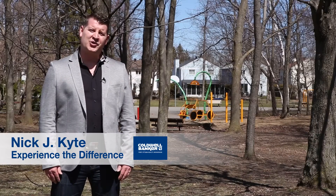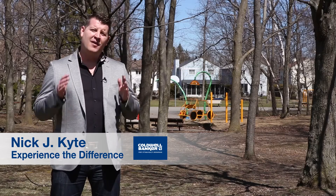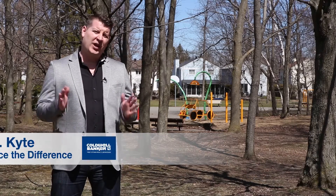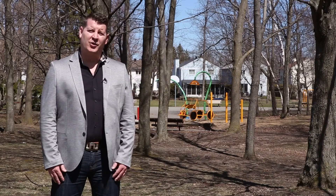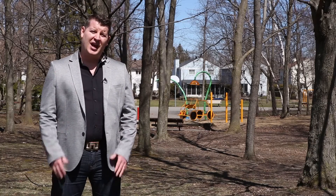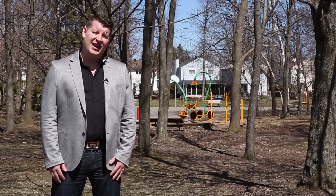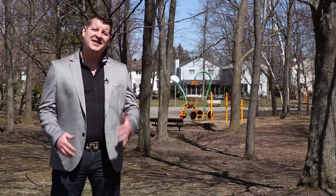I'm Nick Kite with Coldwell Banker First Auto Realty and welcome to Blossom Park, a charming family-friendly neighborhood located in the south end of the City of Ottawa. Its current borders are Hunt Club Road to the north, Airport Parkway to the west, Conroy Road to the east, and the southern limitation is the NCC Greenbelt near Lennister Road.